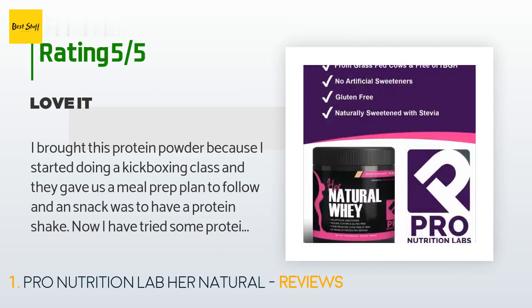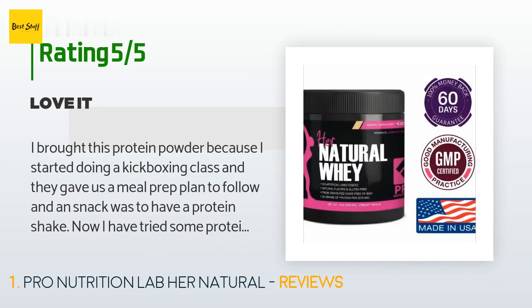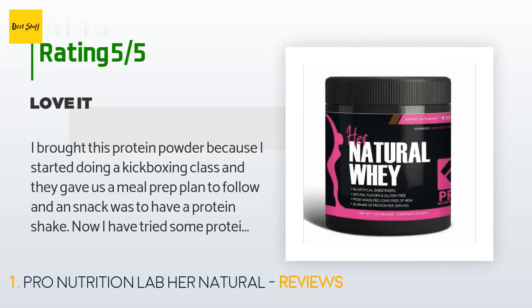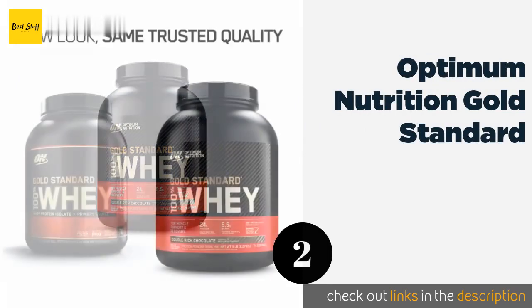I have tried some protein powder before and was not happy with the taste at all, so after reading a few reviews I decided to try this one and I'm very impressed. I drink it with almond milk and sometimes I put a banana in and blend it up and it's so good. I'll be purchasing this again. The second product is Optimum Nutrition Gold Standard.